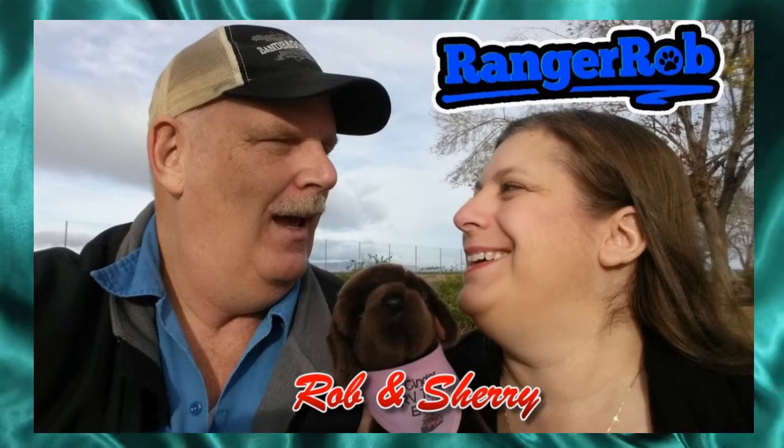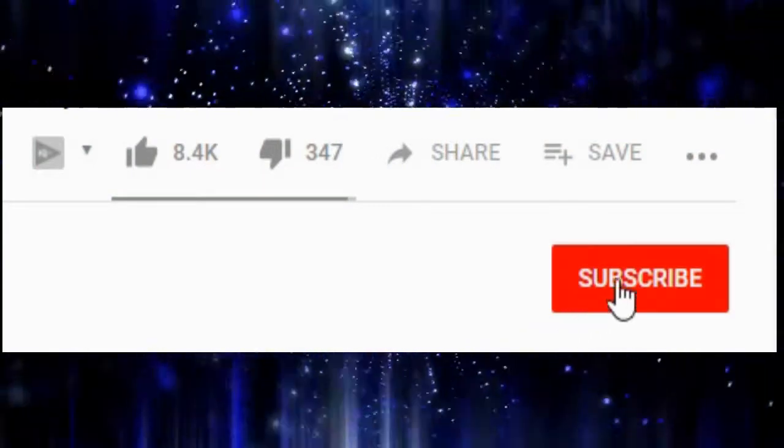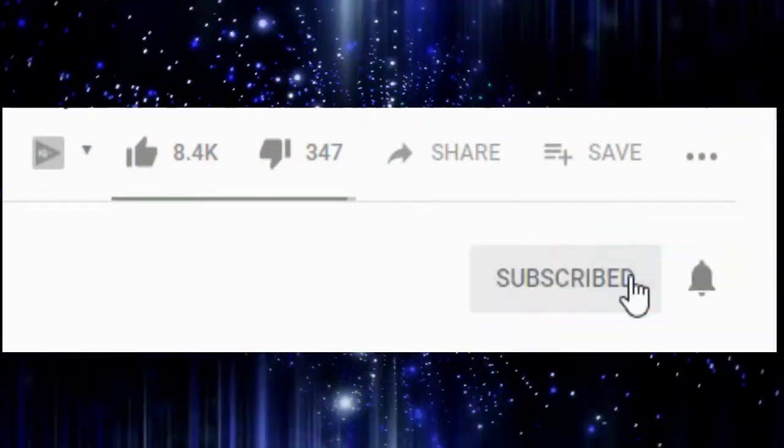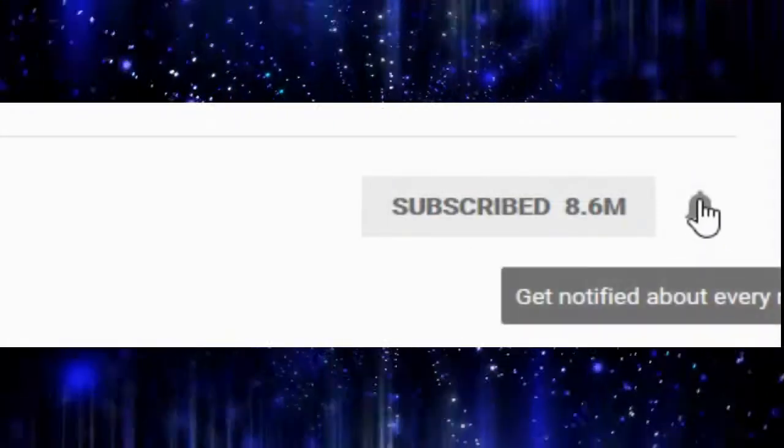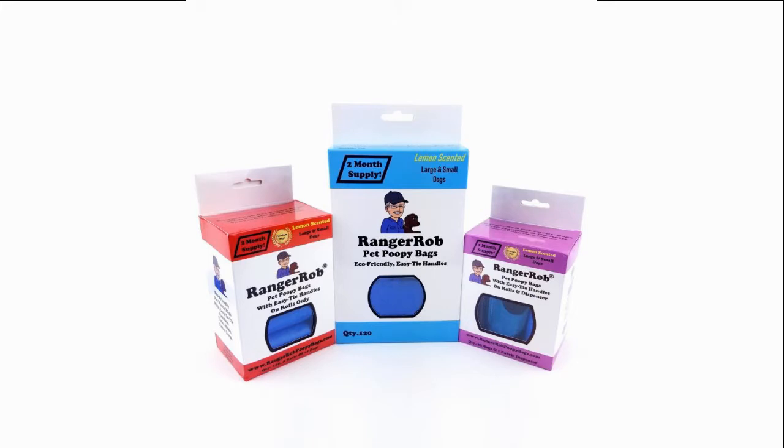Hey, welcome to the Ranger Rob channel with Robin and Shuri. Before we get started, please hit the subscribe button and hit the bell icon to see our future videos. This video is made possible by Ranger Rob poopy bags, available on Amazon right now.